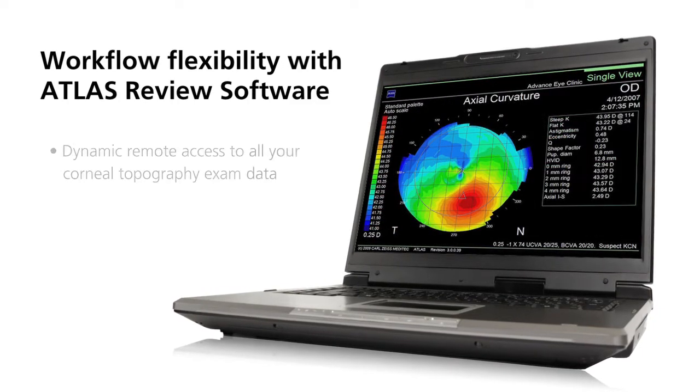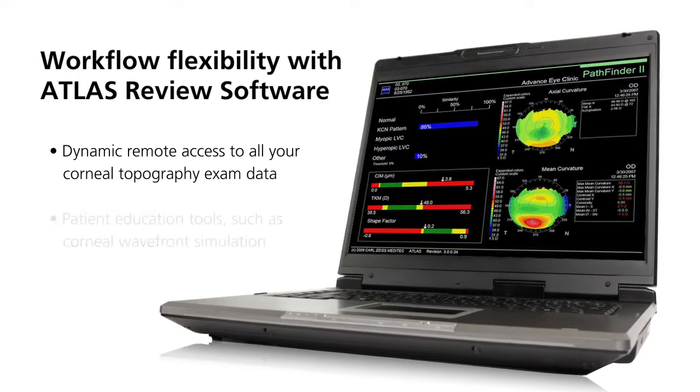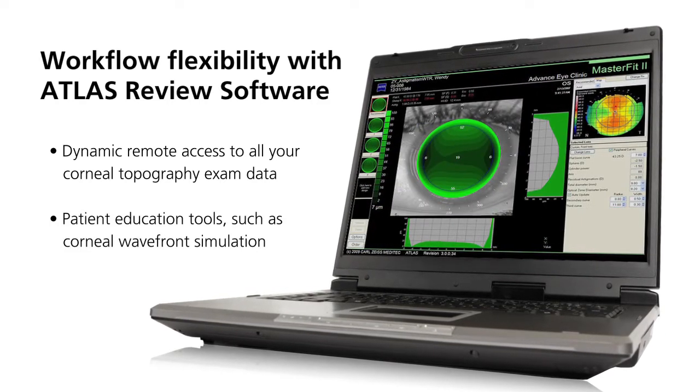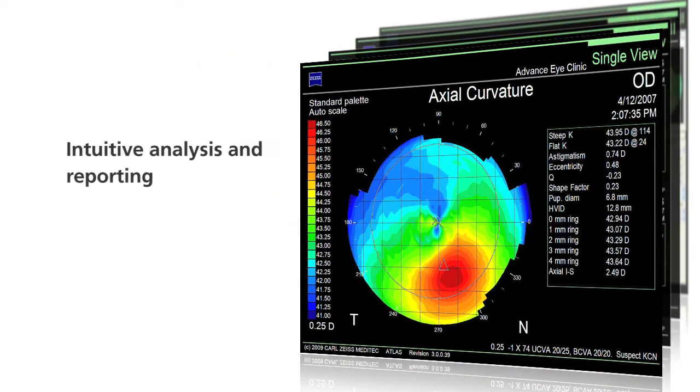Next-generation image processing provides repeatable, reliable results even in difficult cases. The Atlas review software provides dynamic remote access to all of your corneal topography exam data and patient education tools, and no longer limits you to a static printout.